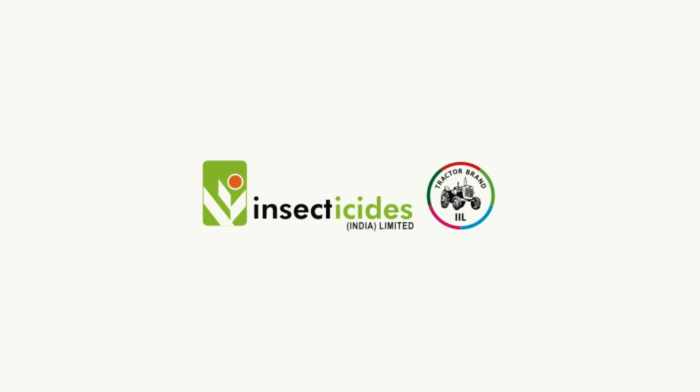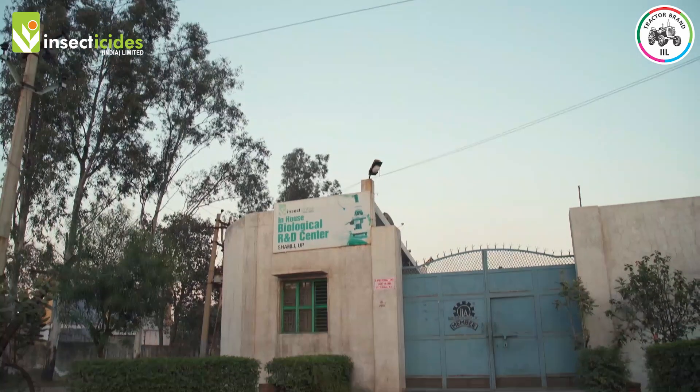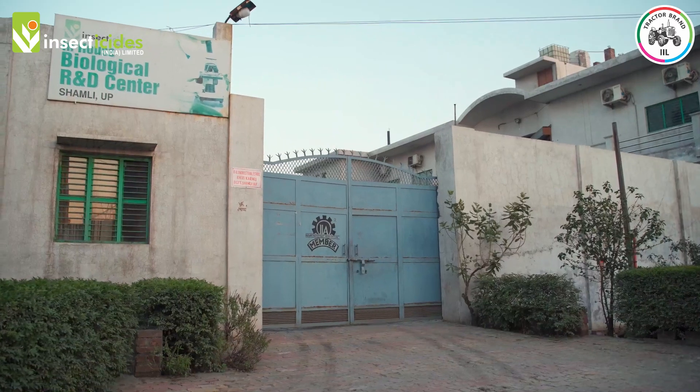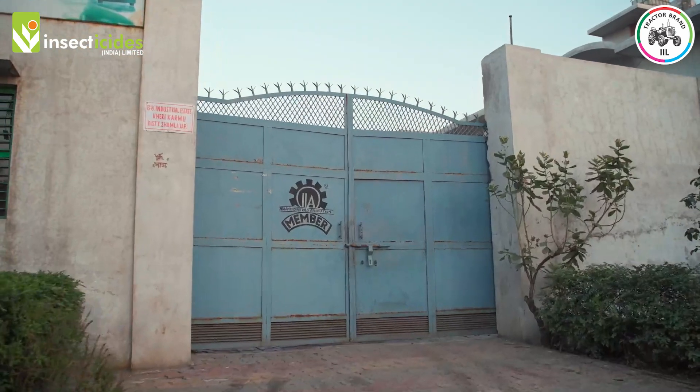R&D — the change-defining factor of Insecticides India Limited. In the year 2016, we established our in-house R&D Center for Biologicals at Shamli in Uttar Pradesh.